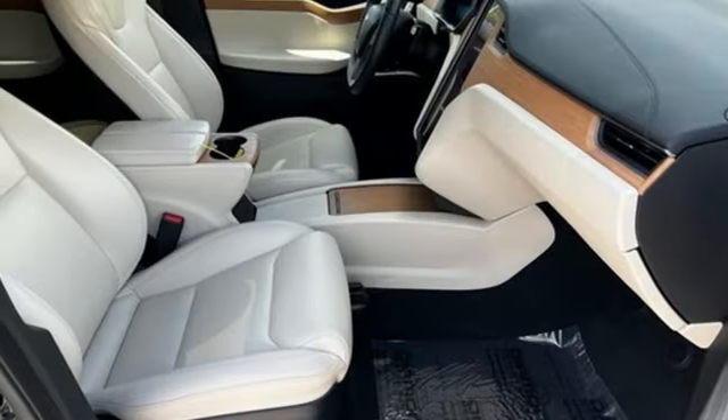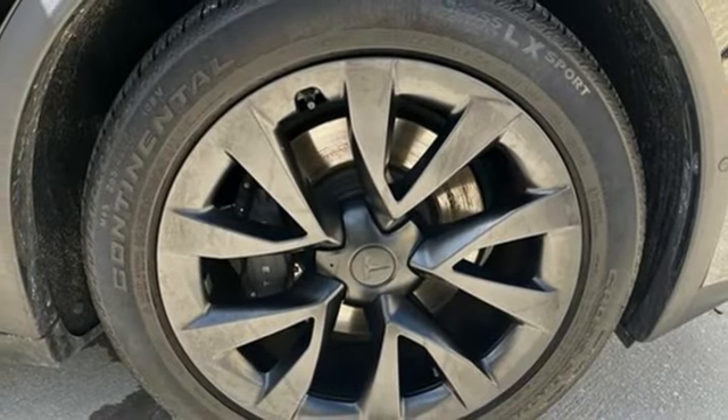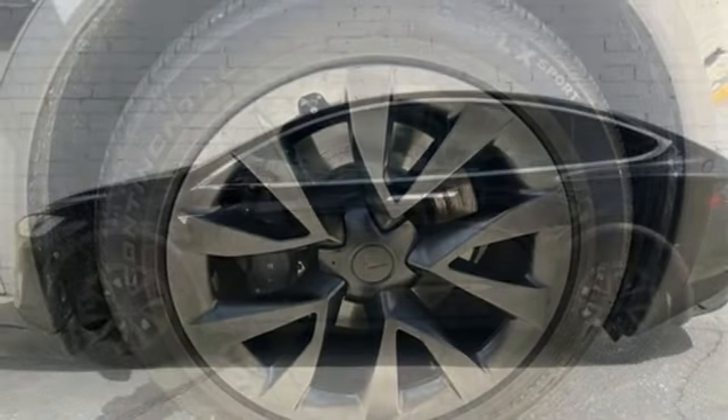Streaming audio, memory exterior door mirror settings, dual zone climate control, front and rear parking sensors, and electric-only powertrain.